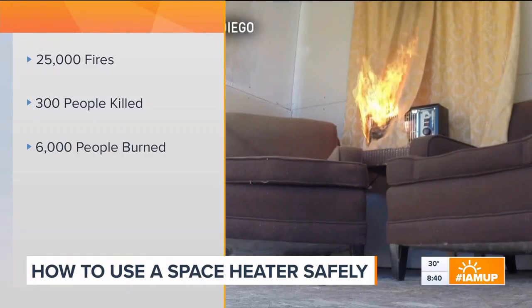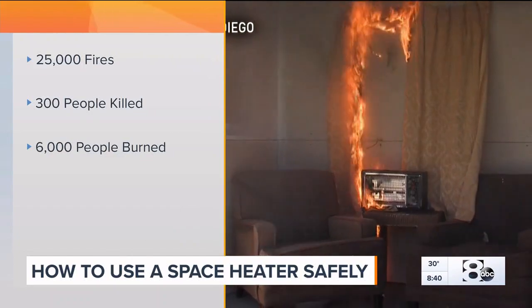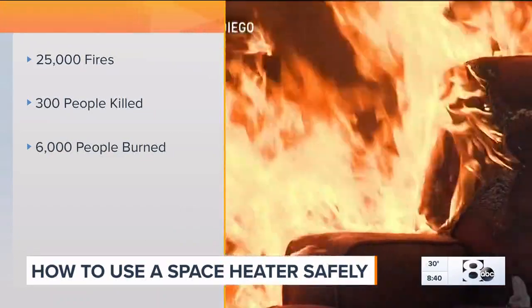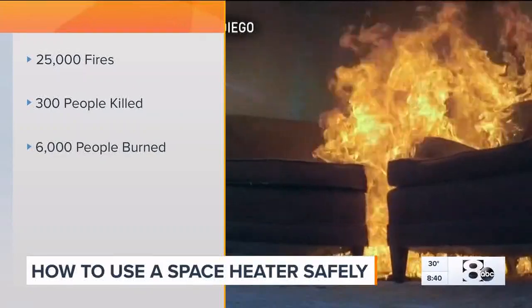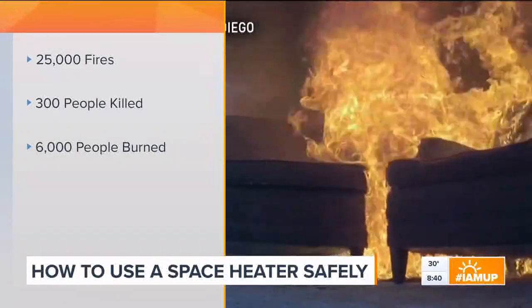You want to be very careful with those. The Consumer Product Safety Commission reports those heaters cause around 25,000 fires, killing more than 300 people and burning another 6,000. So how do you safely use your space heaters?